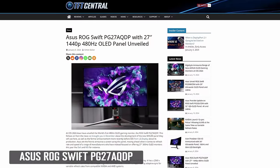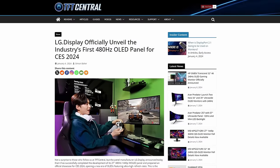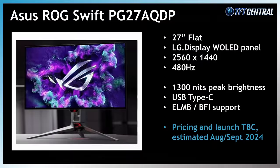In other OLED monitor sizes, perhaps most interesting in the 27-inch category was the ASUS ROG Swift PG27AQDP, which was announced as the world's first 480Hz OLED gaming monitor. It's 27-inch in size with a 2560x1440 resolution, built around LG Display's forthcoming W OLED panel. This new monitor will offer an increased peak brightness of 1300 nits, it will have USB Type-C connectivity, and even include Extreme Low Motion Blur — ASUS's name for black frame insertion. There's no official word on pricing or launch date from ASUS, but our estimation is again around August-September time.